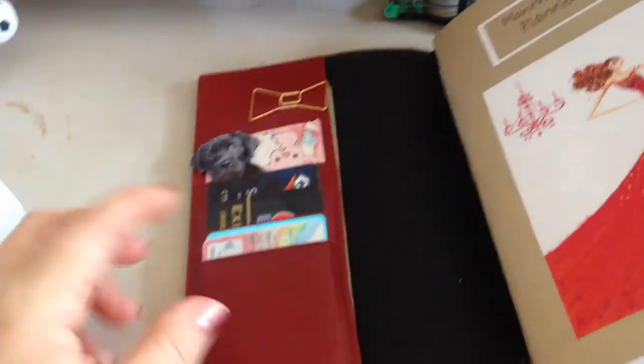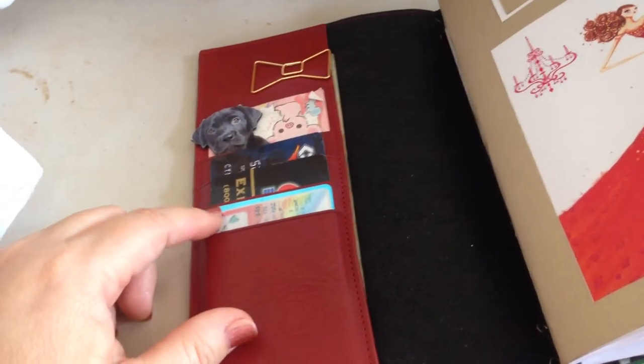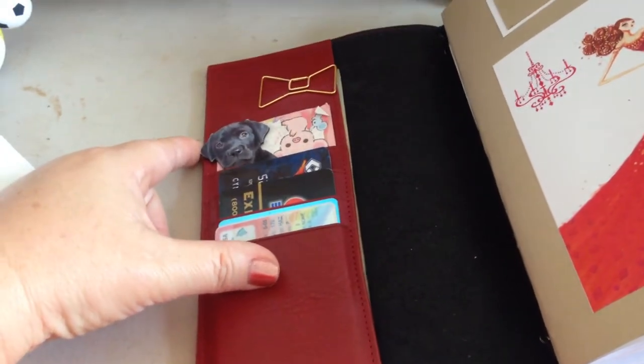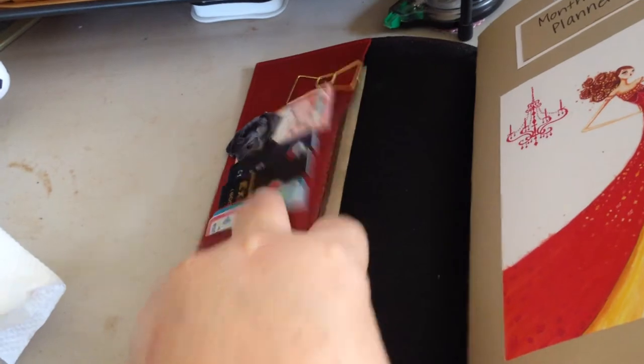When I open her up, I have in the credit card slots — there's not many — so I have my ID and my most used cards: Costco, credit cards, of course, my little Black Lab magnet, Kate Spade bow, just to pretty things up. I have my cash in the back.